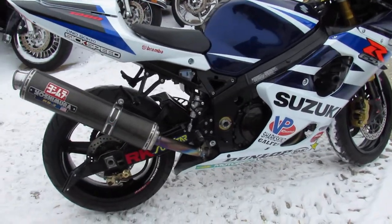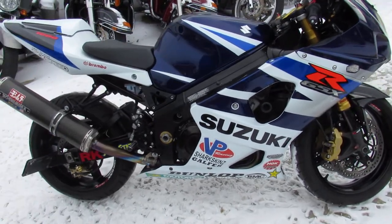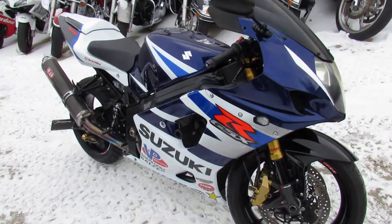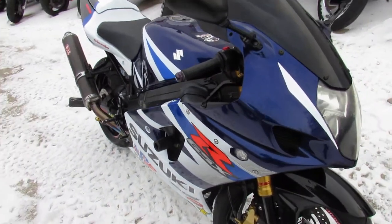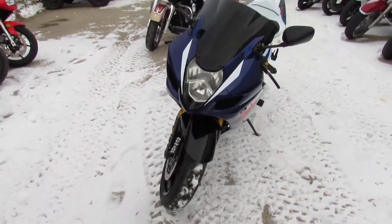This Gixxer Dime has all the extras. It's got the Yoshimura RS3 Carbon Fiber Exhaust, Fender Eliminator Kit, Palooza levers, LED front turn signals, custom license plate mount and more.